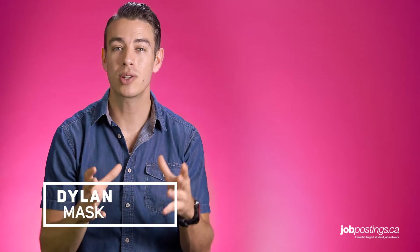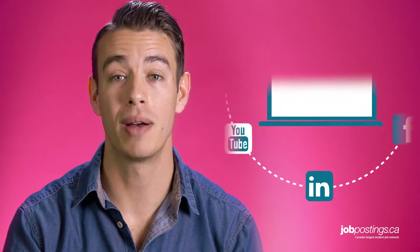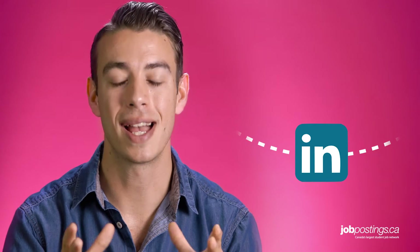Hi everyone. When it comes to looking for a job, you need to research a lot of different resources like networking, job boards, and these days, social media. And no other social platform is as linked to jobs as LinkedIn.